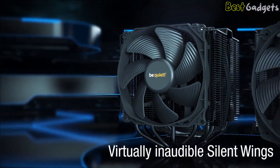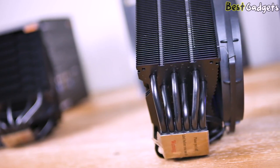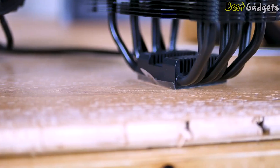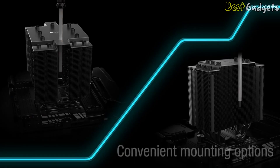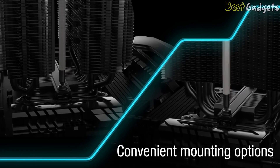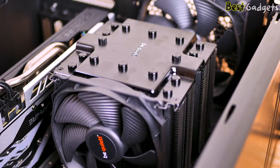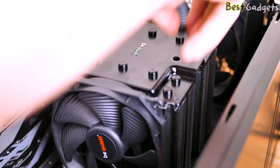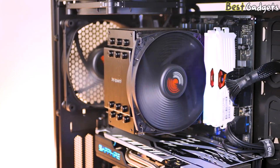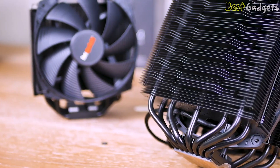The virtually inaudible Silent Wings 135mm PWM fan features nine airflow-optimized fan blades, a six-pole motor for less vibration, and a durable fluid dynamic bearing, with decoupled fan mounting and vibration-isolating elements on the heat sink. The all-black mounting kit perfectly matches the cooler's design, and you can conveniently install it on the motherboard from above. The brushed aluminum top cover with diamond cut finish adds elegance. The compact single-tower design achieves excellent heat dissipation in small spaces, and it is possible to add another 120mm fan for even better cooling.